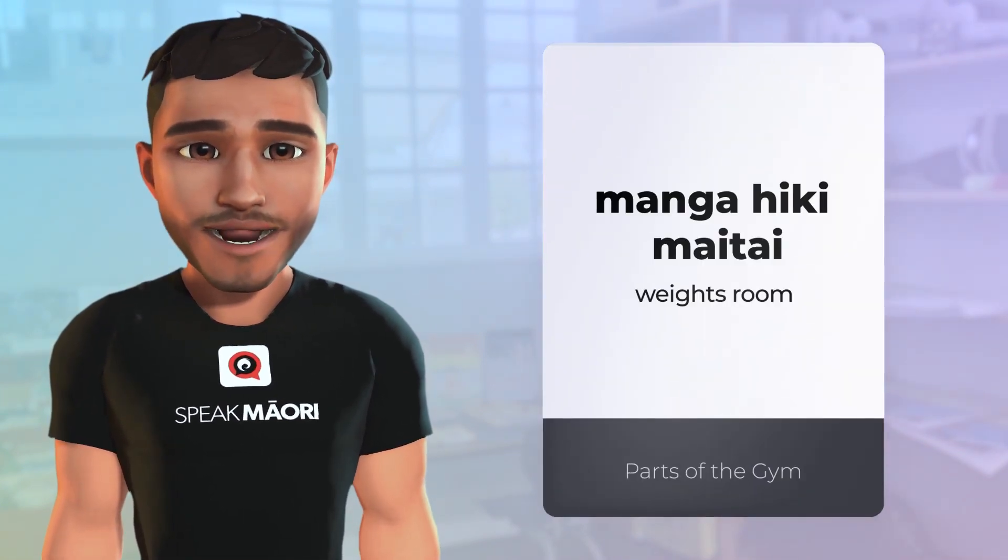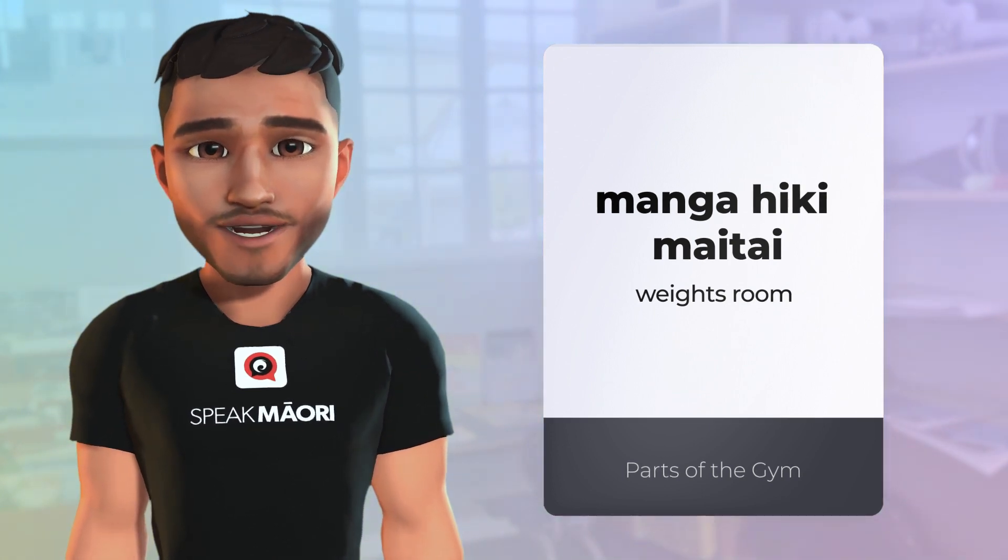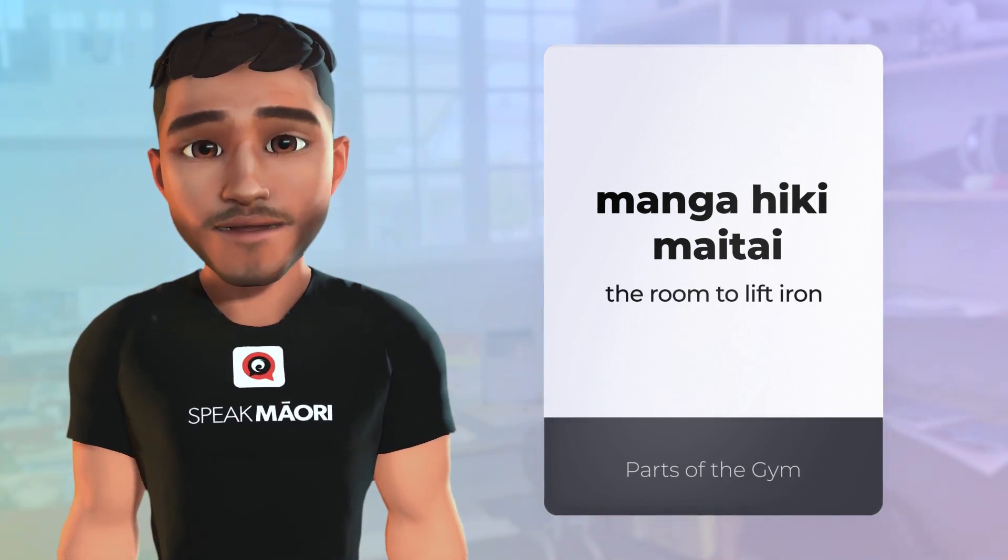Let's head to my favourite part — the weights room. This is called the manga hiki mai tai, which literally translates to 'the room to lift iron.'